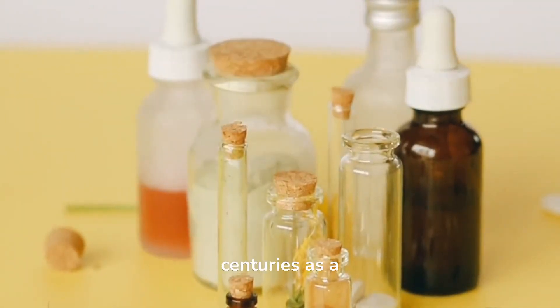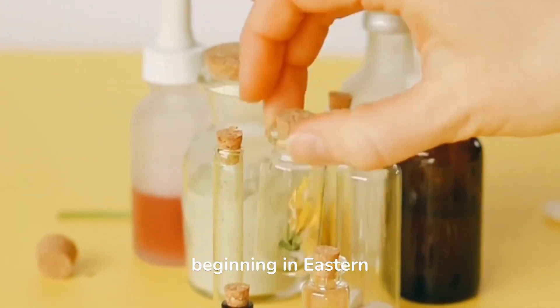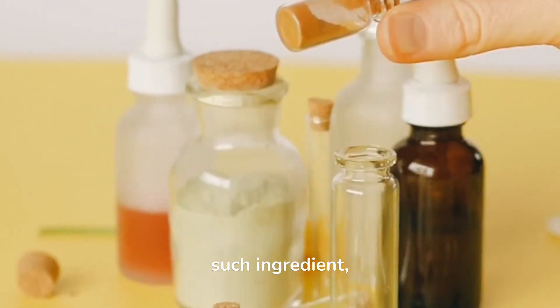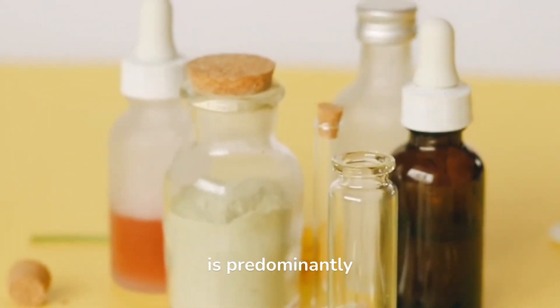It has been used for centuries as a traditional remedy, beginning in Eastern medicinal practices like Ayurveda. One such ingredient, quality shilajit, is predominantly made of fulvic minerals.